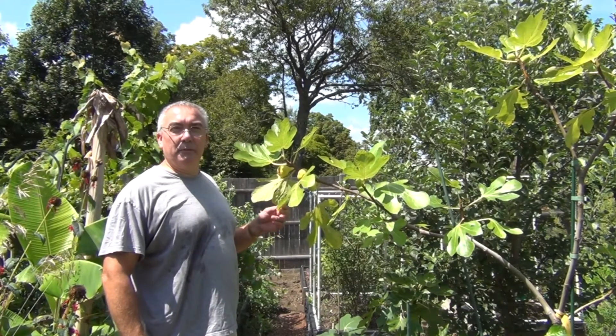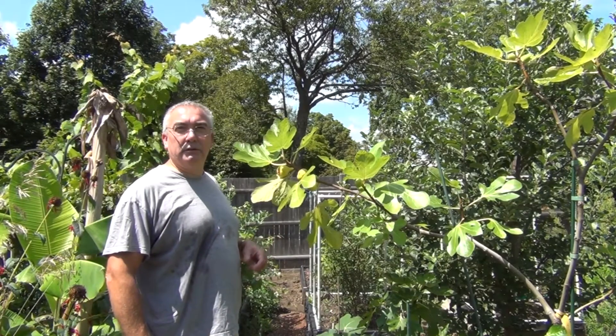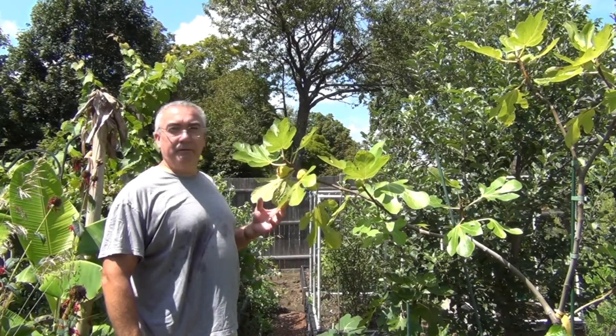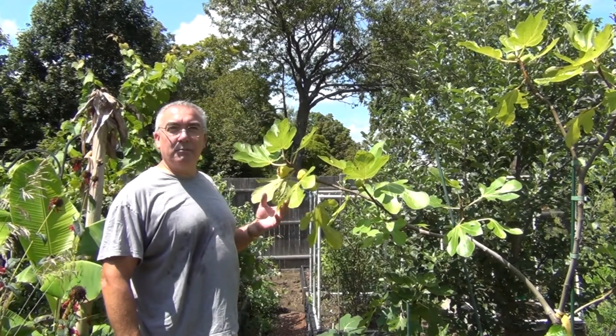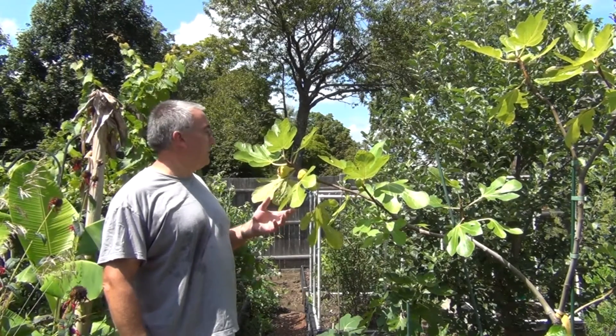You can get varieties from all over the Mediterranean — Italy, Spain, Portugal, France, Turkey. This particular fig here is from Armenia. It's just amazing to have a plant that has these different origins.